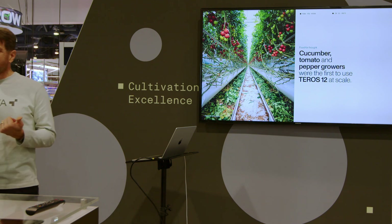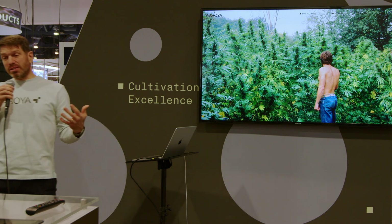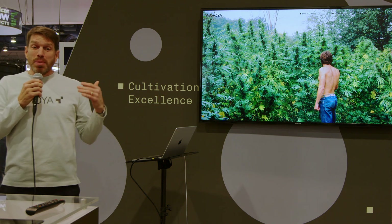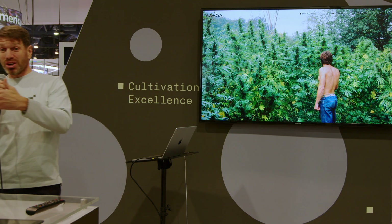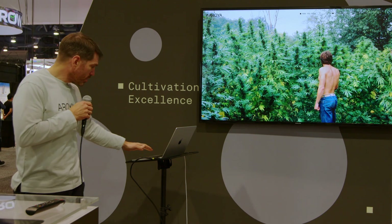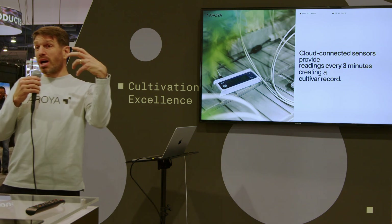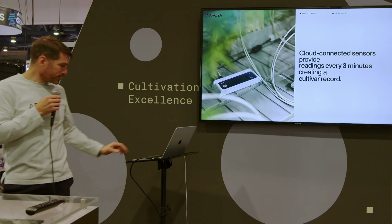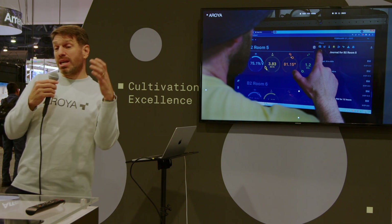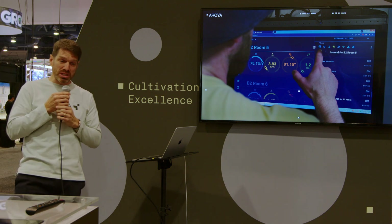It would not be until 2019 that the first Arroyo sensors were installed in cannabis grows. Back then, growers would change control settings and then spend time in the garden observing how their plants responded — learning through a slow, painstaking process of trial and error. Arroyo changed all this by deploying a network of cloud-connected sensors into the grow that wrote cultivation data to a permanent record every three minutes. Once light, climate, and substrate data were visible to growers, they could connect what they were seeing in their plants with real-time data.